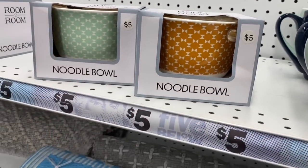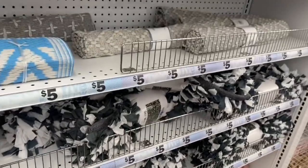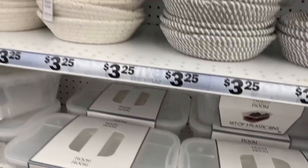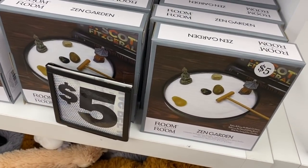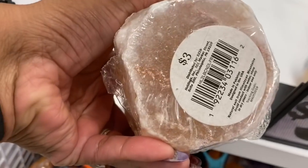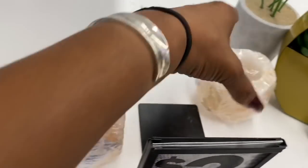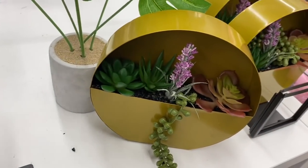Down here they have area rugs for five dollars and plastic bins — three for five dollars. They also have a room-to-room zen garden for five dollars, and natural Himalayan salt candle holders for $3.25 — these are really pretty tea light holders with succulents for five dollars.